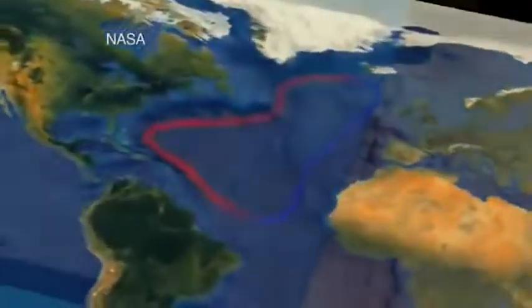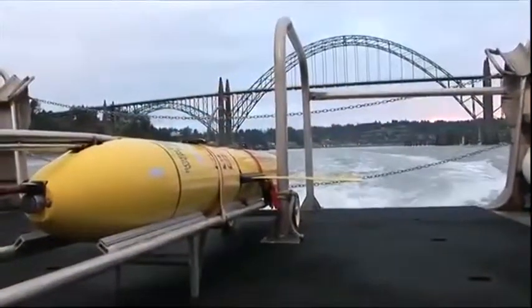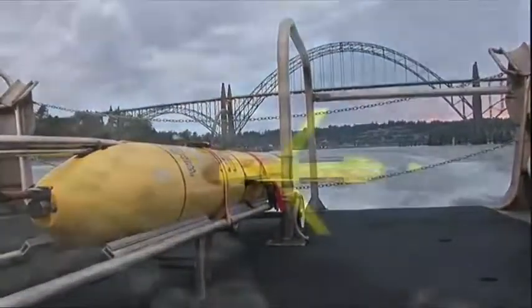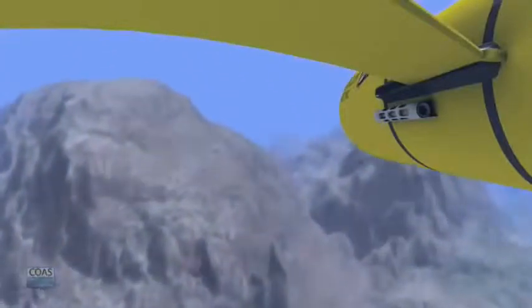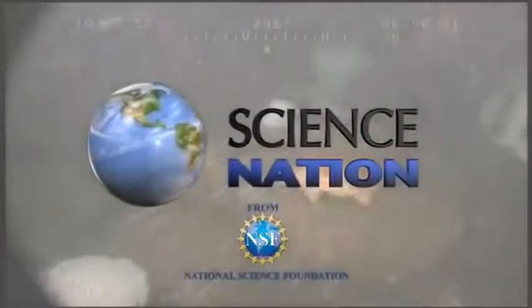Global warming may also be influencing wind patterns and changing ocean circulation. Barth says these smart robots provide new insight to understand our oceans. To me, it's opened this whole new view under the sea. I think it's really revolutionized how we can keep a tab on what's going on out there. For Science Nation, I'm Miles O'Brien.